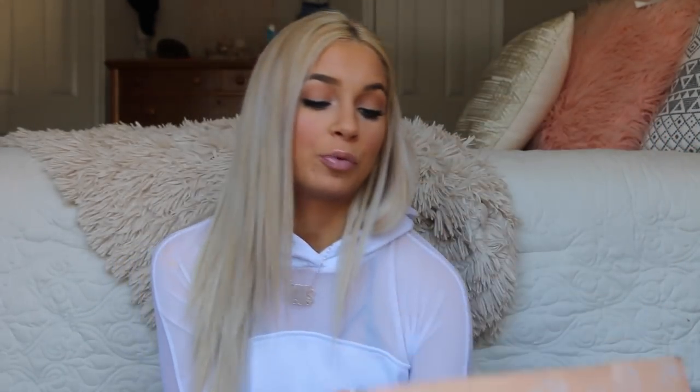So this is my FabFitFun box. They just released their spring editor's box, which is the one I'm going to show you guys today. FabFitFun is a seasonal box that has full-size products of beauty, fashion, lifestyle, hair, and makeup — it comes out 4 times a year. Each box is $49.99 but the retail value is $250. If you use my code STERLING at checkout you get $10 off your first box.